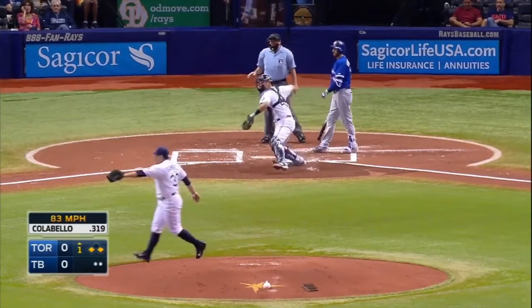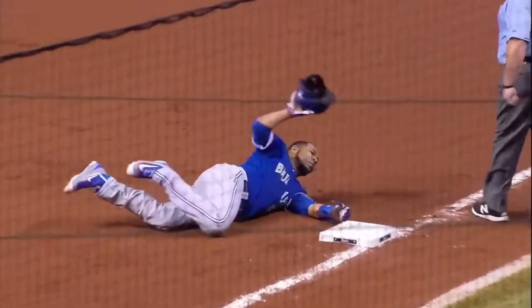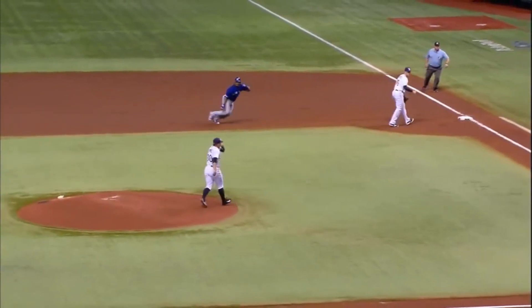Into the dirt, blocked by Bailey. Down to Ferns — got him! Bailey picks it up. Every out is a big one against this team.